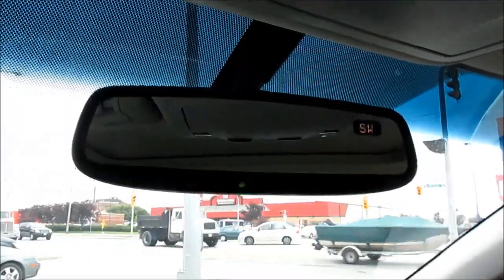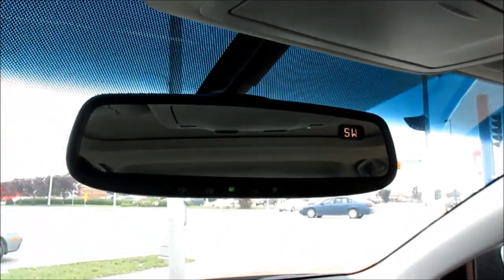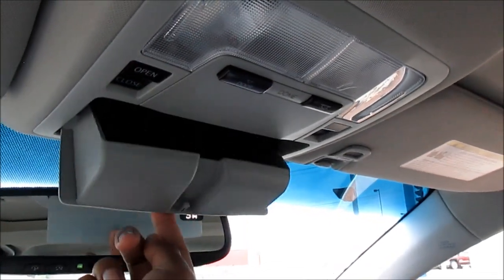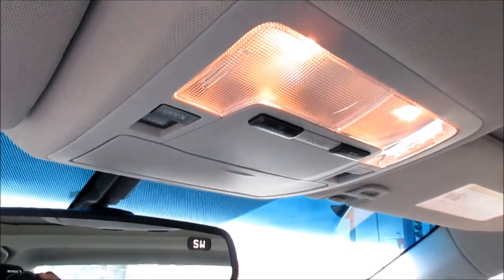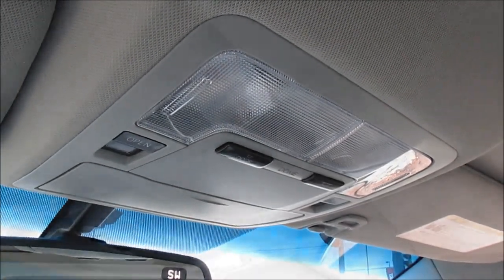This vehicle has an auto-dimming rearview mirror with garage HomeLink and a compass readout. This vehicle also has a full power sunroof.